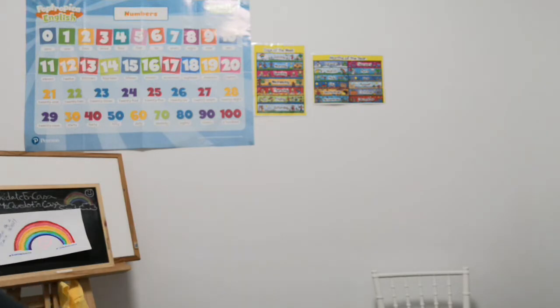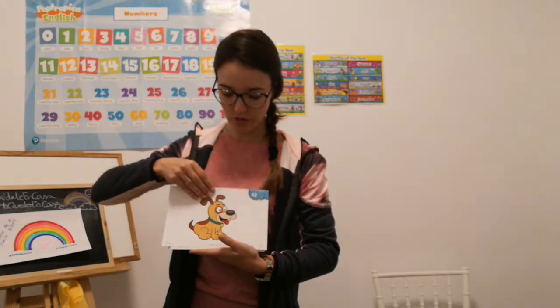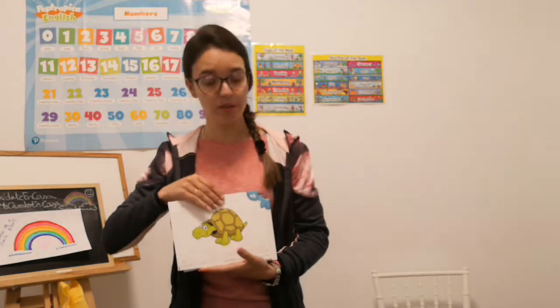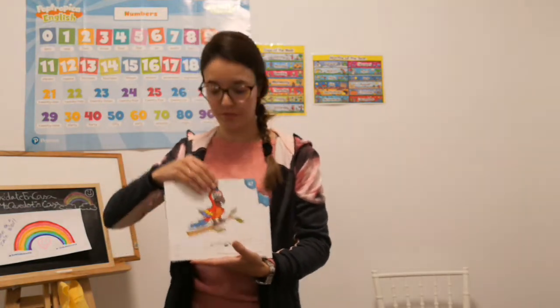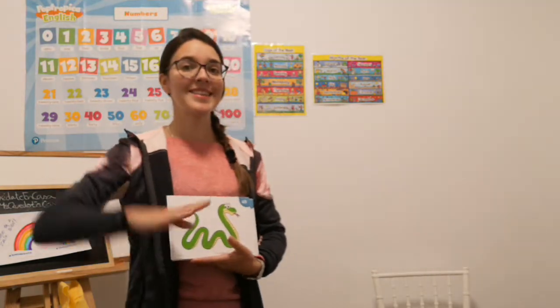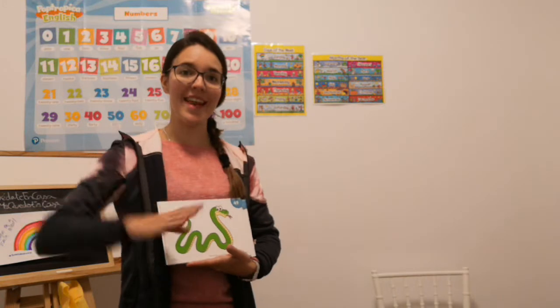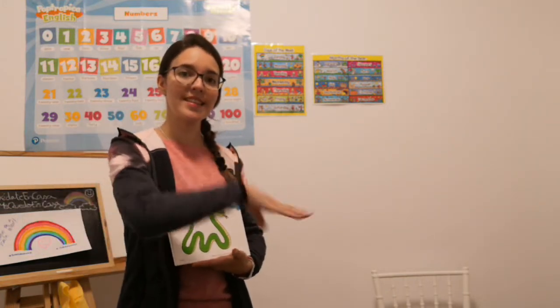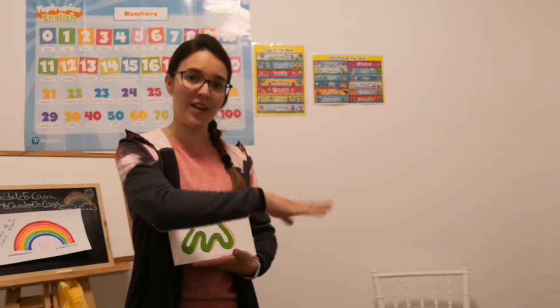we are going to review animals. Repeat with me. Dog, cat, rabbit, mouse, tortoise, parrot, frog, snake. Snake is in the grass.